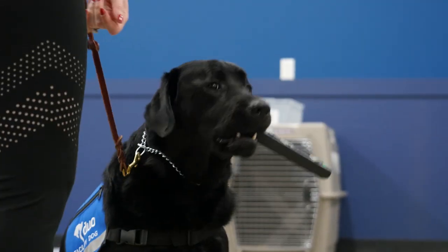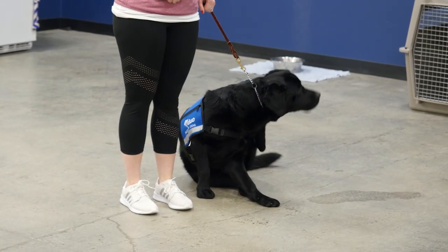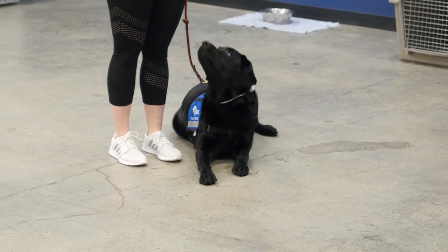A facility dog is a type of service animal that works in facilities throughout the country. There are facility dogs that work in courthouses, in schools, in health care settings. For us, the facility dog is going to be used for goal-oriented interventions with our patients here at Cardinal Glennon.